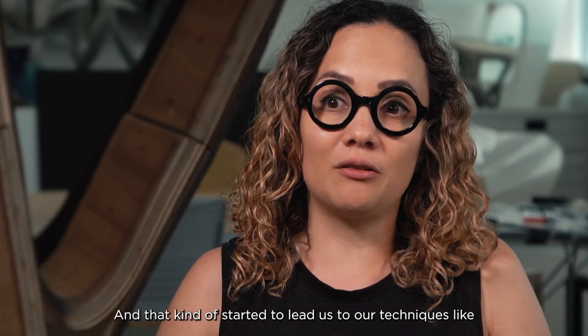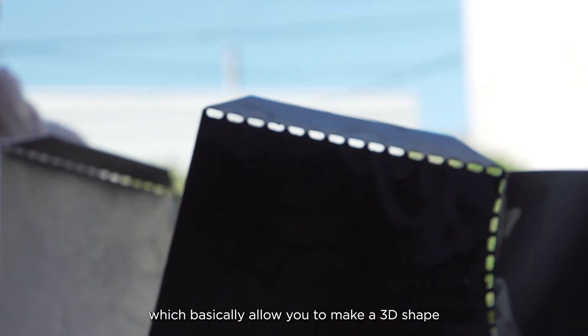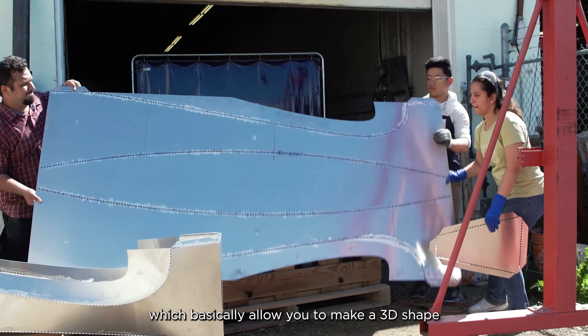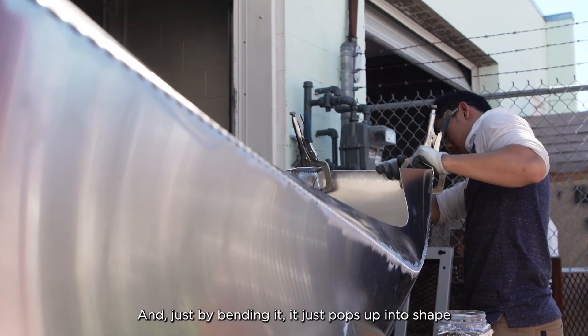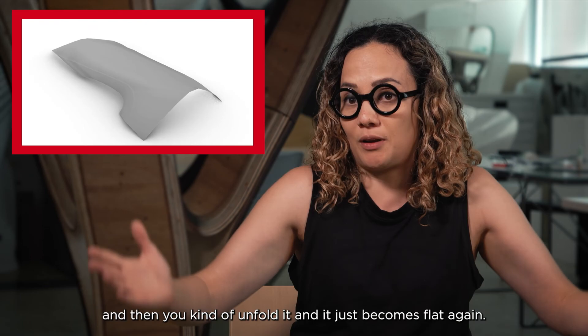That started to lead us to techniques like curved crease folding, which basically allows you to create a 3D shape from flat sheet material. Just by bending it, it pops up into shape, and then you unfold it and it just becomes flat again.